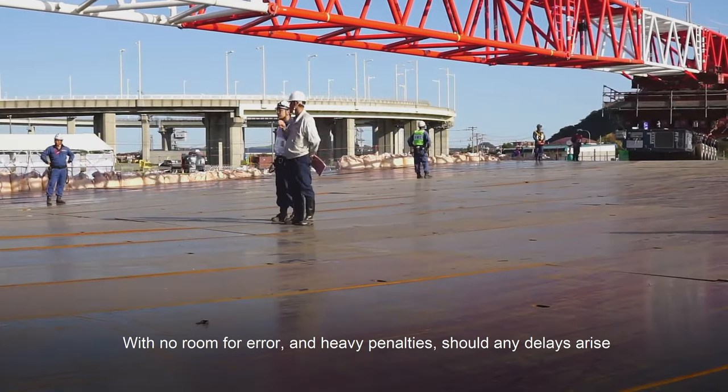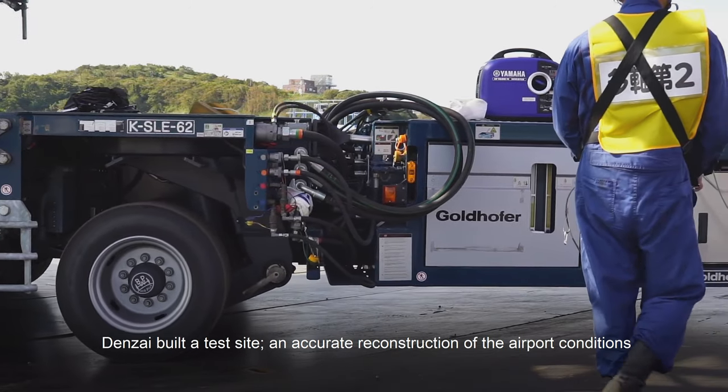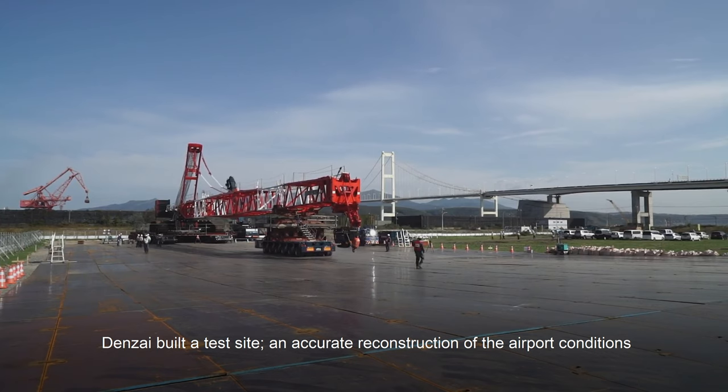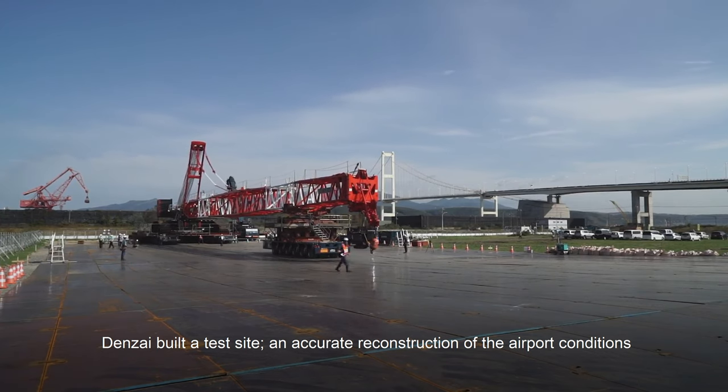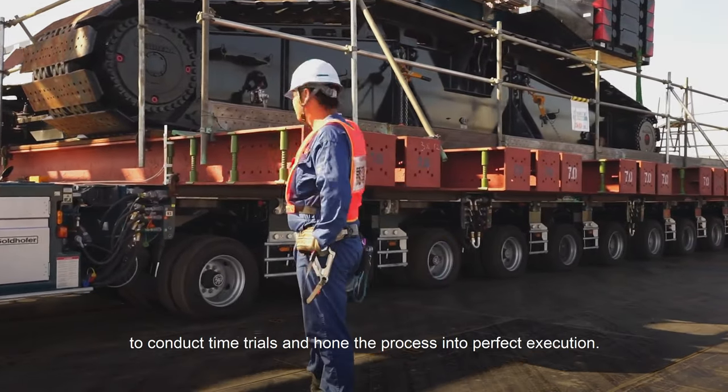With no room for error and heavy penalties should any delays arise, Denzai built a test site — an accurate reconstruction of the airport conditions — to conduct time trials and hone the process into perfect execution.